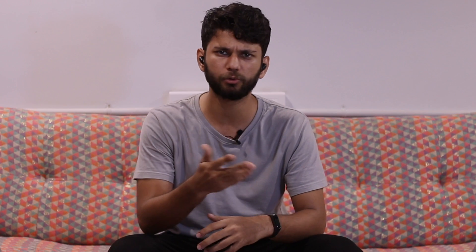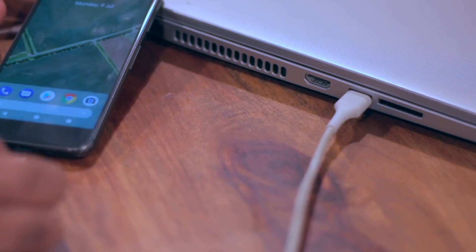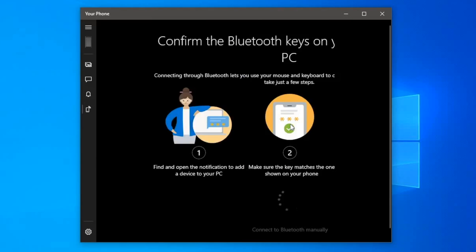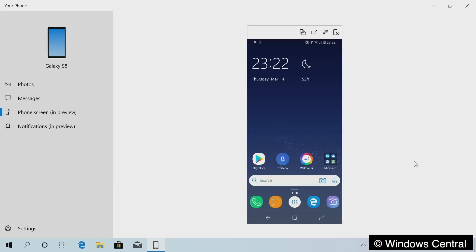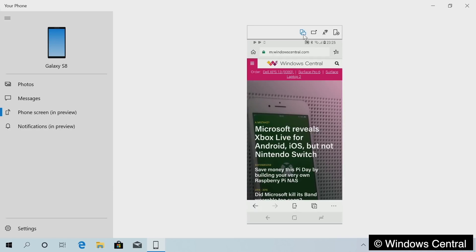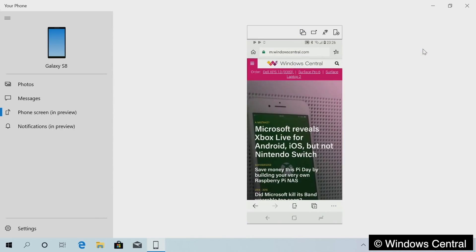Screen mirroring. You might already be using AllCast or Vysor to mirror your Android phone to the PC, but they're either filled with ads, require a USB cable, or have latency issues. Your Phone Companion lets you mirror your screen as well, but this screen mirroring works through Bluetooth instead of Wi-Fi, so it has a distance limit. A cool use case would be showing off presentations from your mobile phone, and in future it will also support keyboard and mouse inputs. As of now it's supported only on select Samsung and OnePlus devices, but eventually it will roll out to every Android device running Nougat and above. Until then, you can use the Scrcpy app.